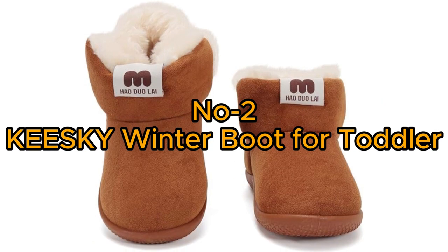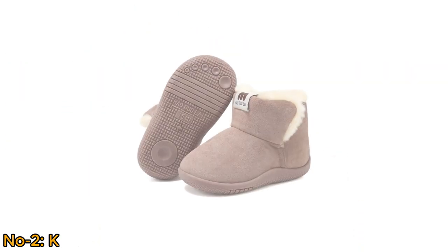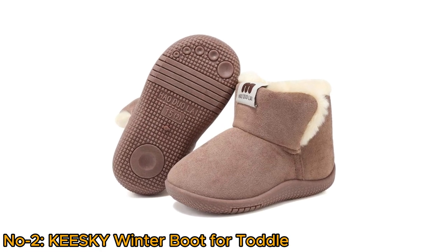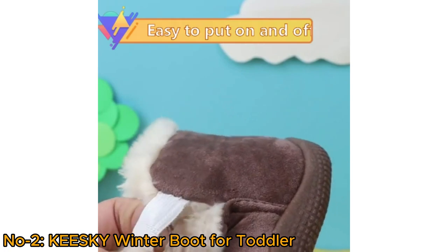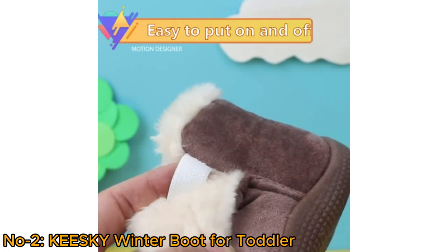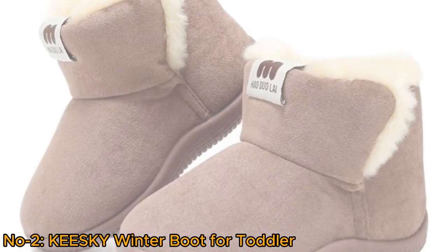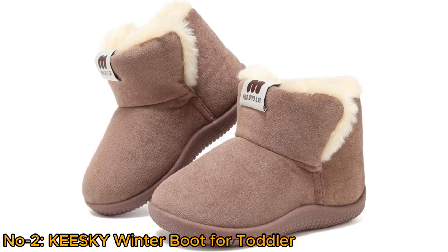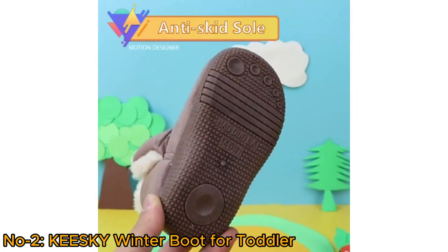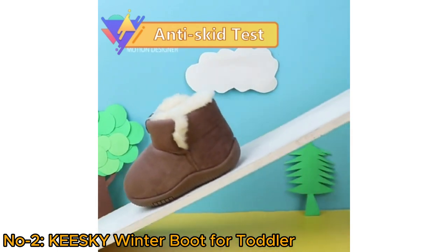Number 2: Kiski Winter Boot for Toddler. The Kiski Winter Boot for Toddler Girls and Boys offers a classic design with slip-on ease, making it convenient for little ones to put on and take off. Crafted from high-quality breathable suede fabric with faux fur linings, these boots keep feet warm and cozy. They prioritize safety with anti-collision and skid-resistant features, providing protection for kids' feet.